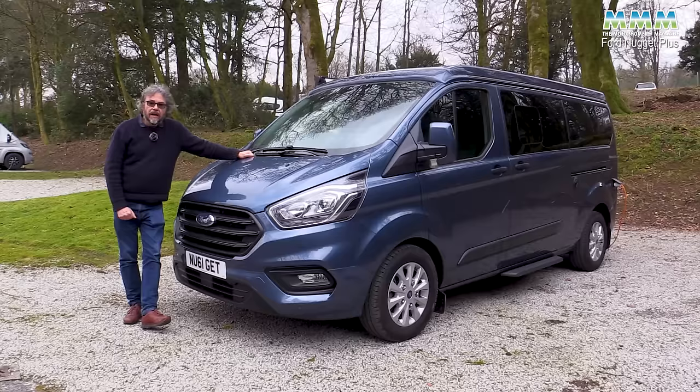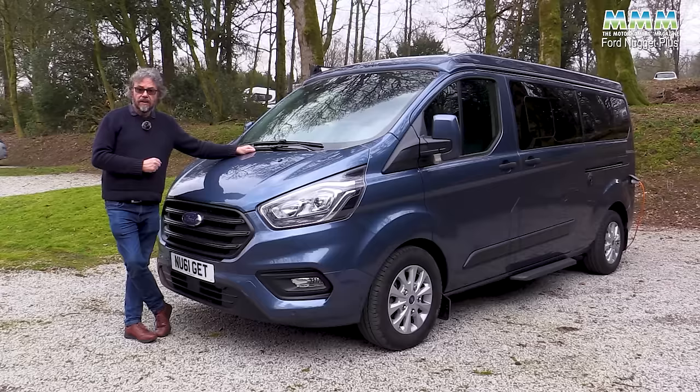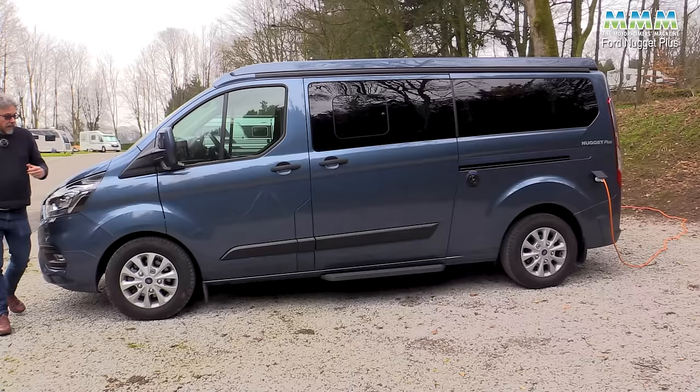As for engine options, you can choose from the 130 PS engine with a six-speed manual gearbox — that's the entry-level unit. You can upgrade to a 150 PS power unit — 148 bhp — and that comes with the choice of a six-speed manual gearbox or, as here, the six-speed automatic.